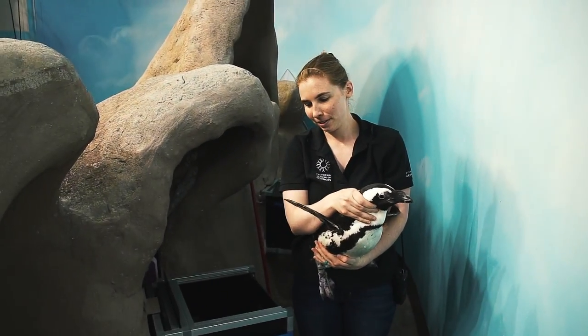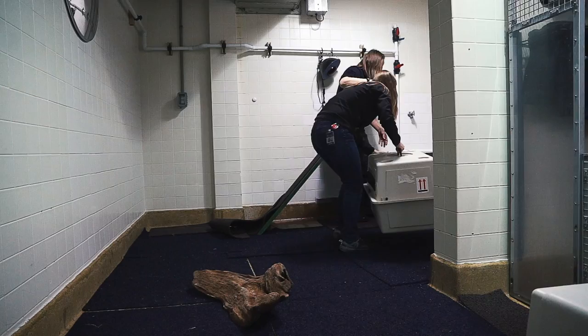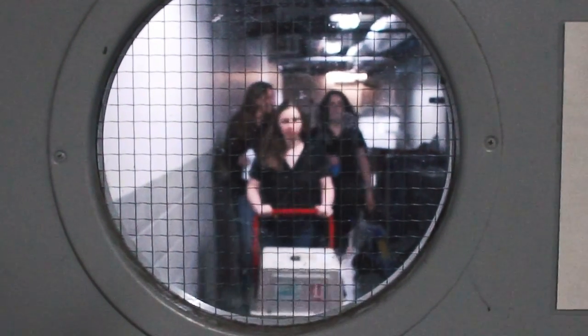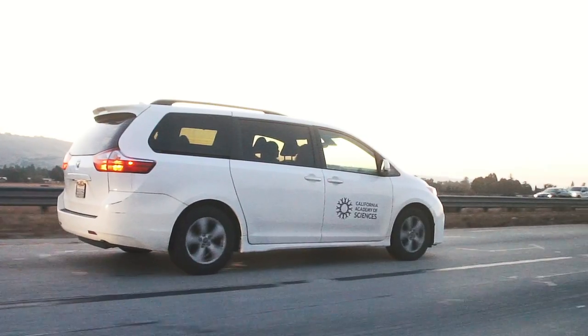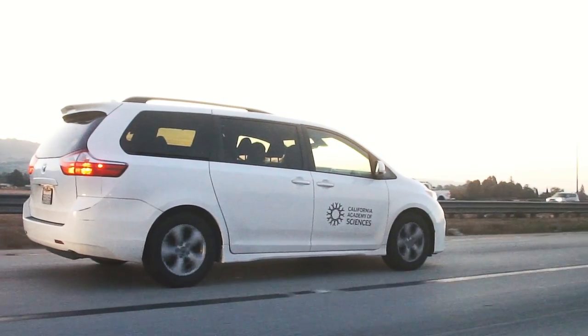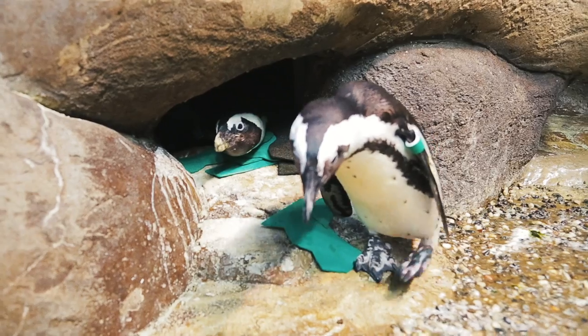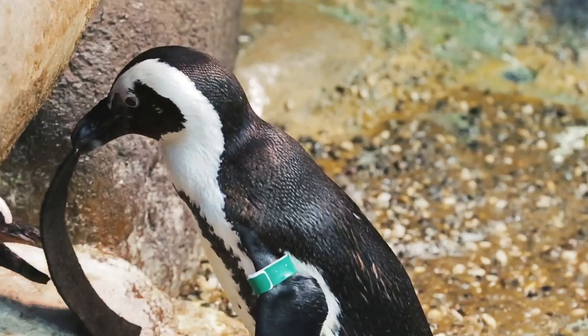Darcy's previous mate, Pomona, they had a really good bond together, but they weren't successful with having fertile eggs and hatching out chicks. So we got another mate for Darcy and we sent Pomona down to San Diego Zoo to get a mate for herself. The nice thing about working with African penguins is that though they do form very strong pair bonds, they can rebond very quickly with other birds.